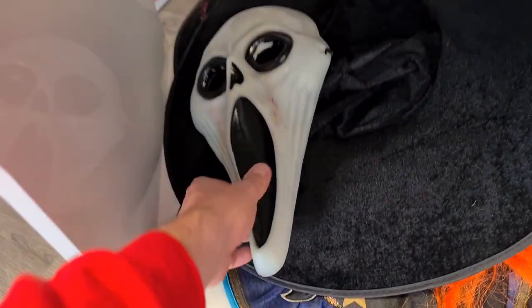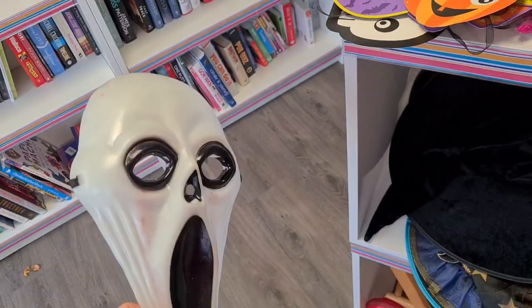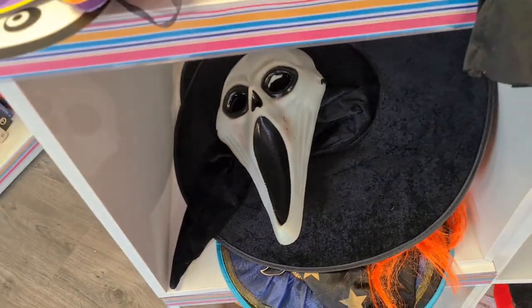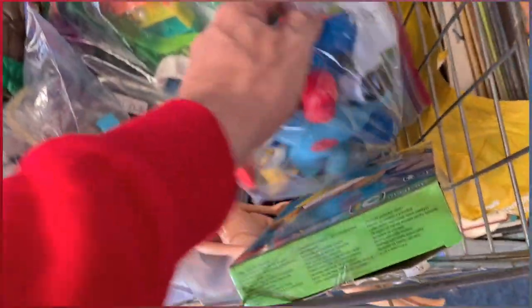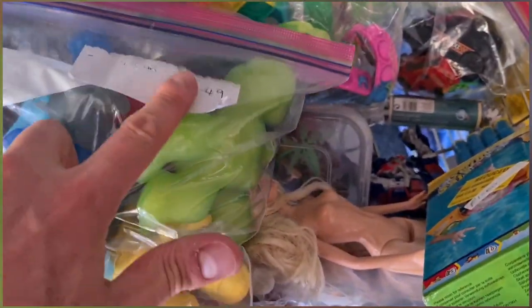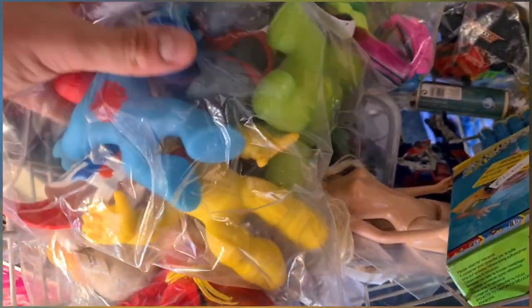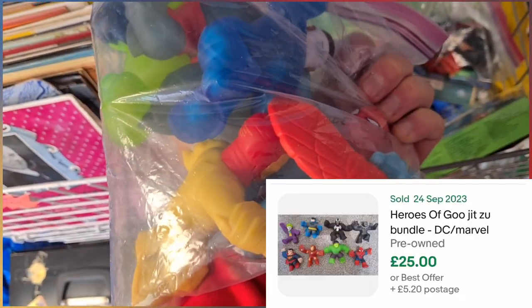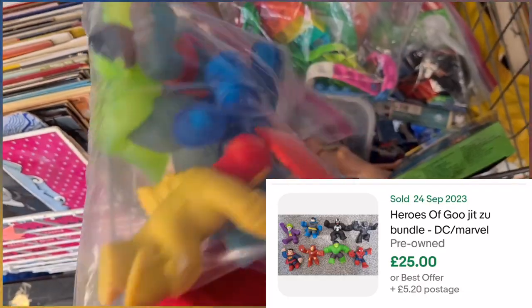Look at this scream mask. I found one of the old vanilla-scented ones before in a charity shop — God, I'd love to find another one of those. Check these out — I've got a bag of Marvel Guja suits. Spider-Man in there, Falcon, Incredible Hulk. £3.49, brand new. These sell really, really well. The pre-owned market isn't so great, but I think there's enough volume in there, and it's the time of year for it. Solds are starting to pick up, prices are starting to creep up — we'll get them and give them a test.